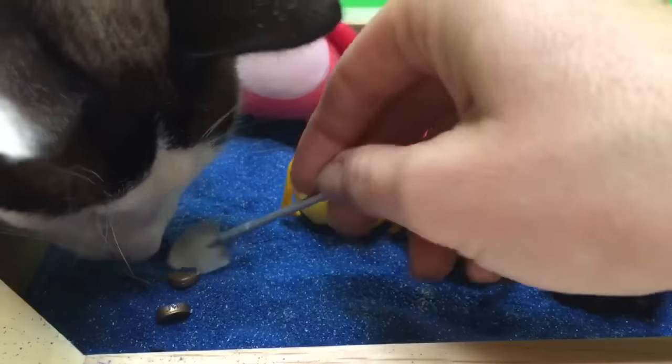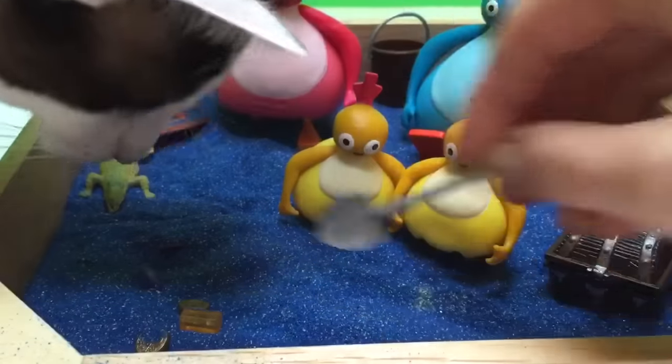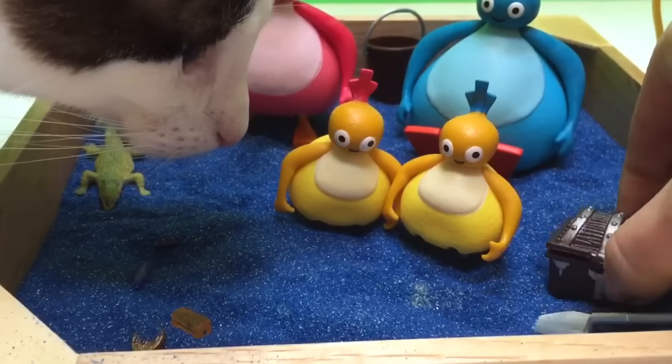Yes Twirlyroos, look! There's some gold coins and some jewels. Oh boy! Let's put them in the treasure chest just so they're safe.